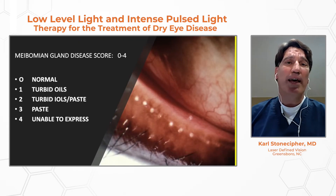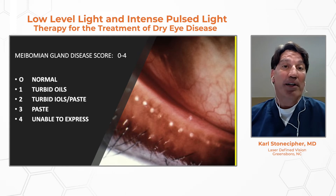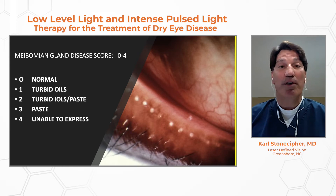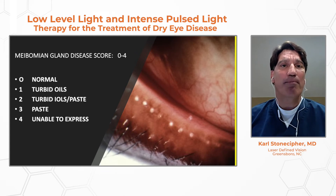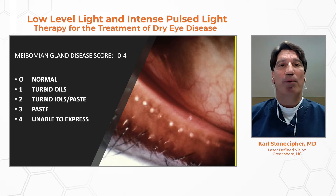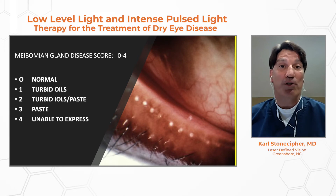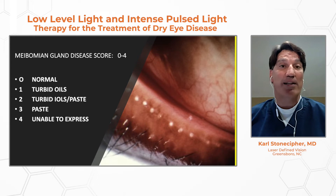We want to look at the meibomian gland itself, segregating from zero (normal) to four (severe). At grade zero, you get a Wesson oil-type secretion with expression. At grade four, you really can't get anything to express out of the glands at all. Meibomian gland disease is graded zero to four — zero is normal with clear oily secretions, while grade four means squeezing the glands yields nothing expressible at all.